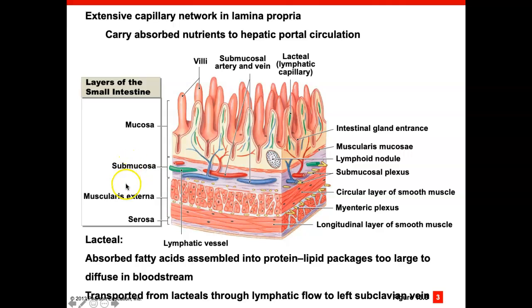The intestinal wall has the same layers: mucosa, submucosa, muscularis externa, and serosa. Nutrients absorbed by the intestine go directly to the liver for processing through the hepatic portal system — a blood network that takes nutrients directly to the liver. One thing that cannot be absorbed directly into the bloodstream is fatty acids. Inside each villus is a lacteal — a lymphatic capillary specialized to absorb fats — so dietary fats are absorbed into the lymphatic system and then transported to the bloodstream.